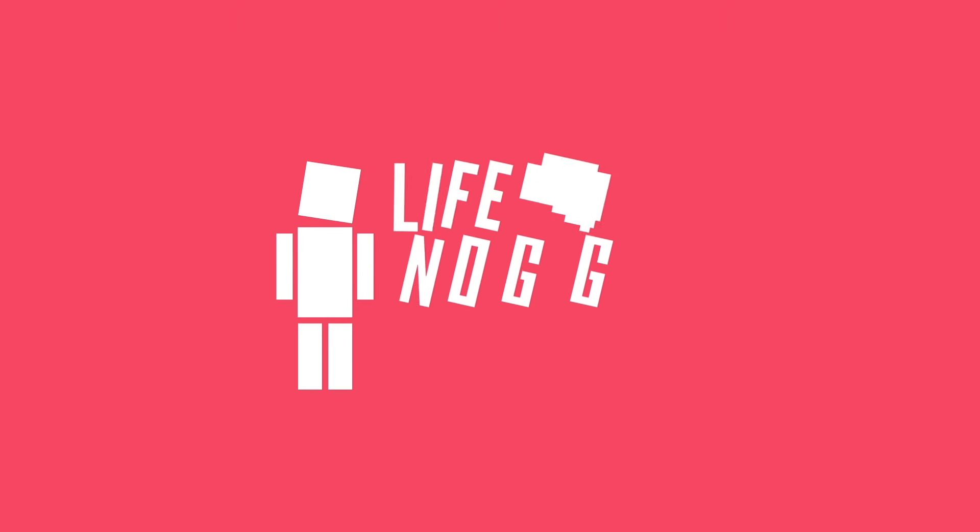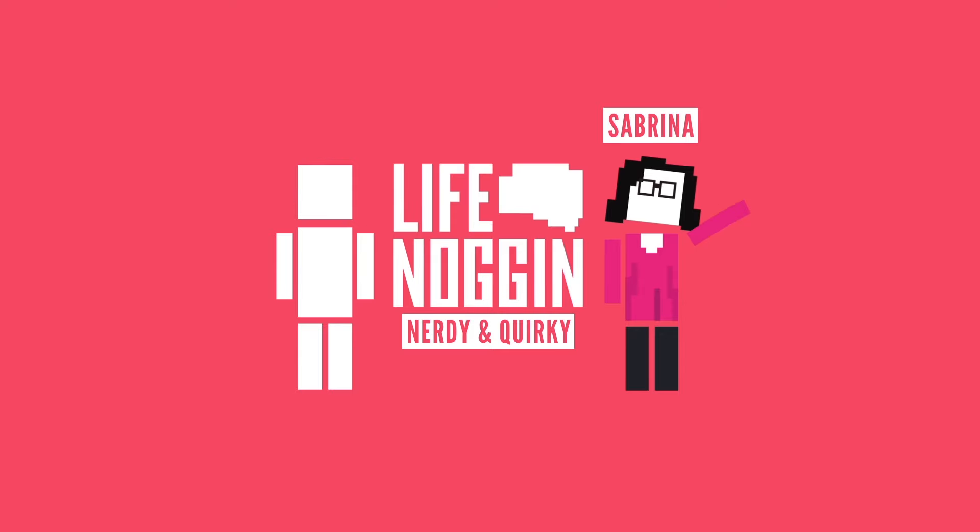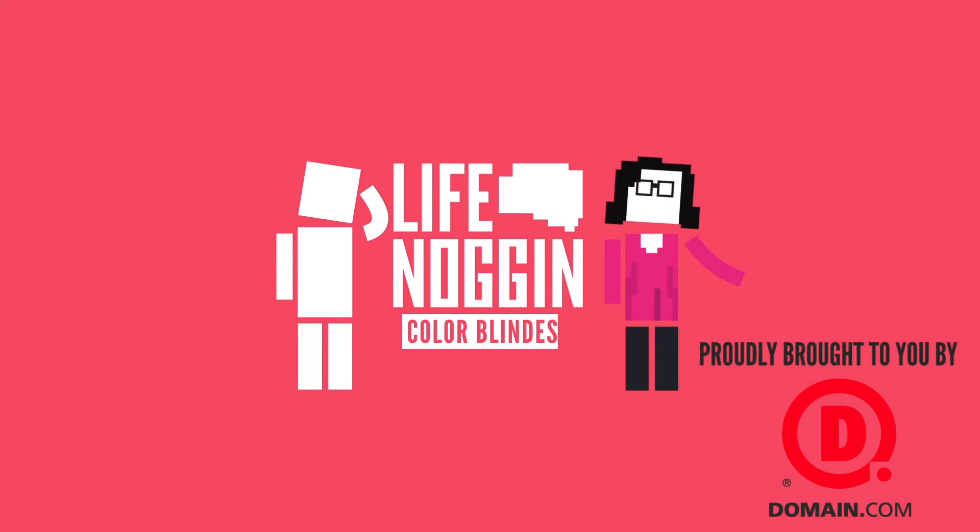Hey there, welcome to Life Noggin. I'm Blocko. And I'm Sabrina from the YouTube channel Nerdy and Quirky. And we're here to teach you a little bit about colorblindness.